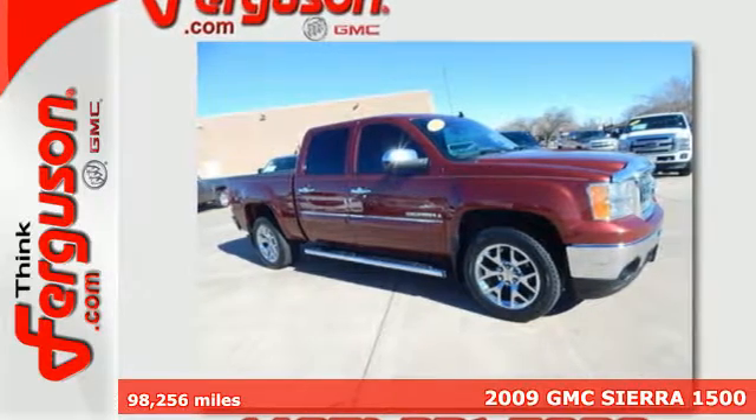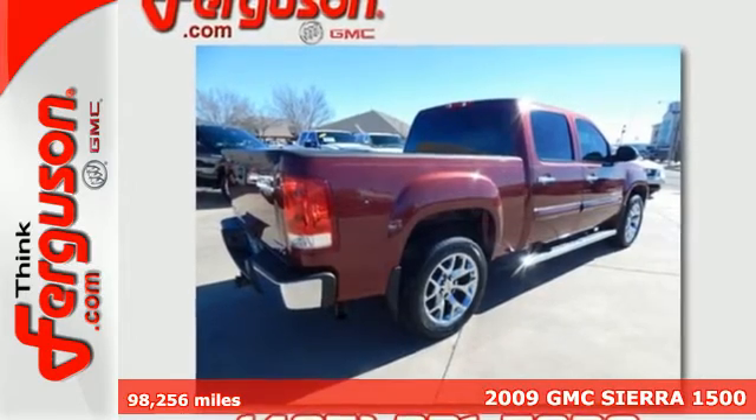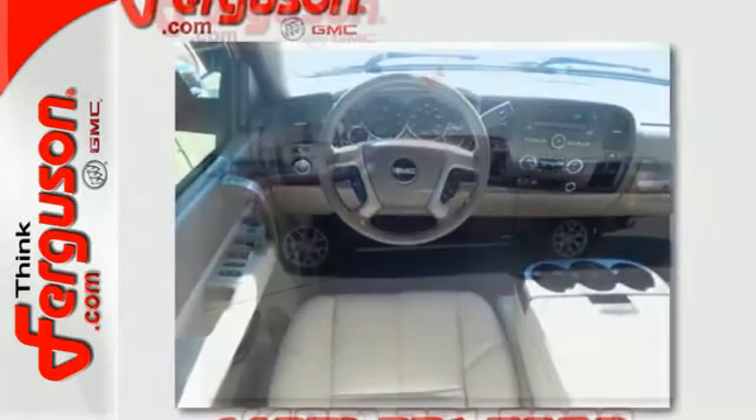You'll love this 2009 GMC Sierra 1500. Proven GMC engineering features a potent engine, driveline traction control, and a 145-amp charging system.